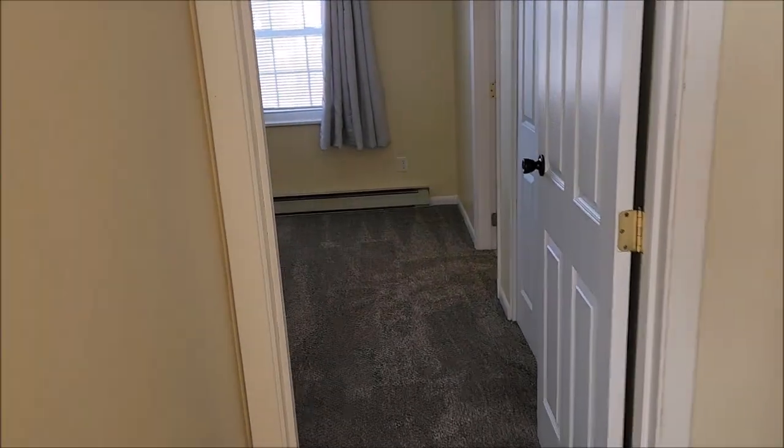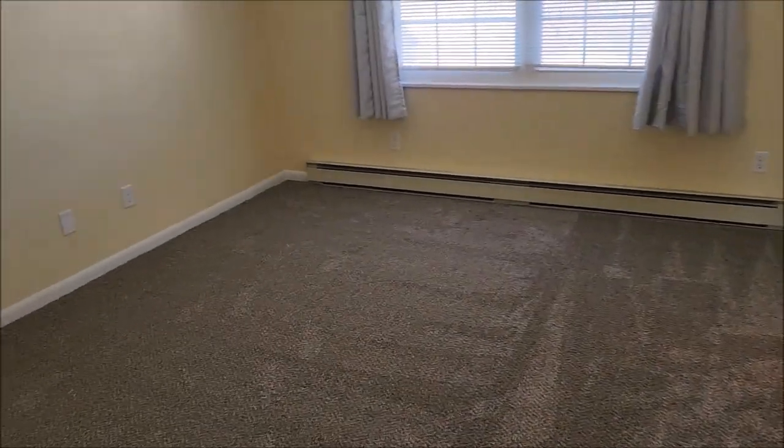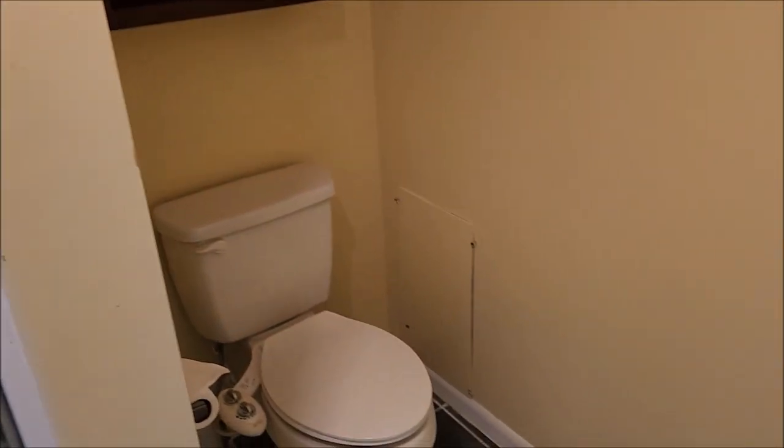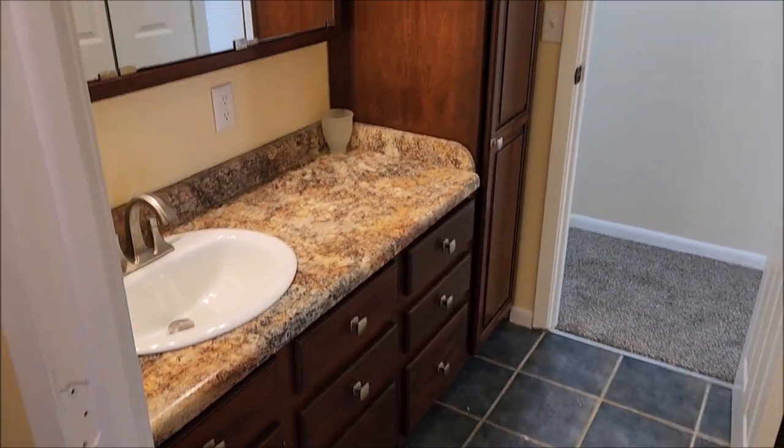And this would be the master right here, with the ensuite bath. As we wrap around, you've got your stand-up shower in this updated bath — and this will make your second full bath.